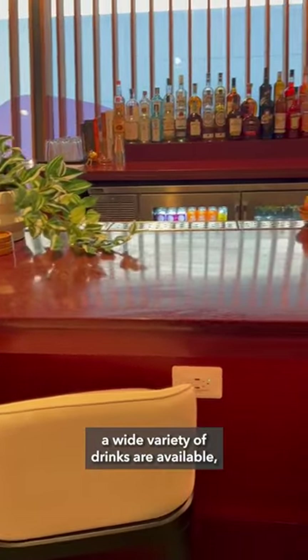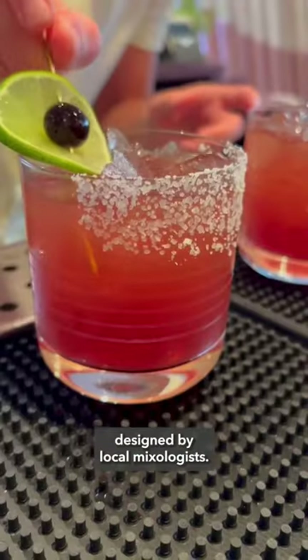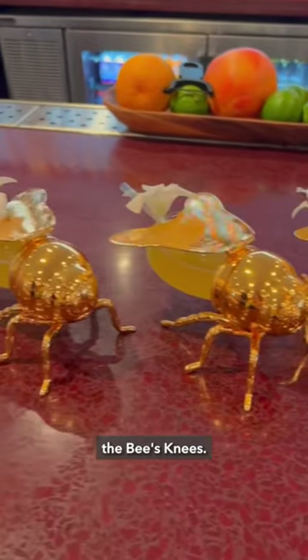Up at the bar, a wide variety of drinks are available, including a custom-designed beer and cocktail menu designed by local mixologists. The standout cocktail is undoubtedly the bee's knees.